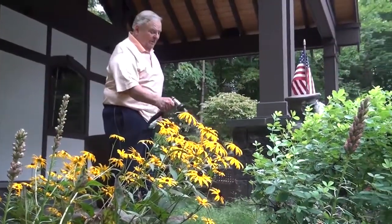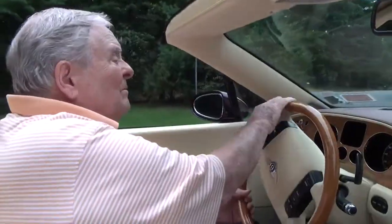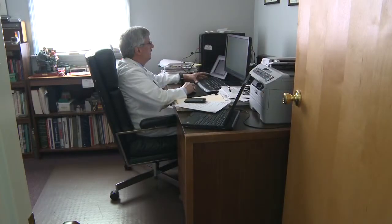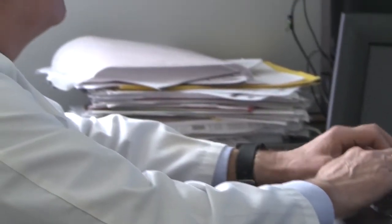Dr. Arum receives a phone call from John on a Saturday morning. John has recently been discharged from the hospital following a surgery and called to say he was having trouble breathing. Dr. Arum quickly assessed John's secure medical records and checked into his discharge summary.